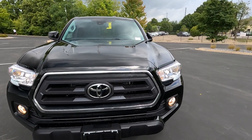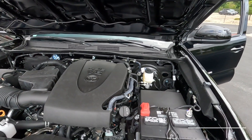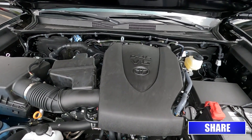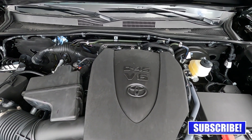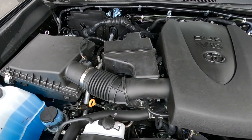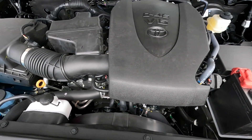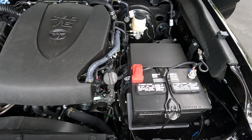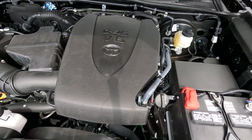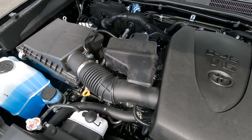Let's go ahead and pop the hood and take a look at the engine. The Tacoma Access cab is available with two engines: a 2.7-liter four-cylinder or this one, the 3.5-liter V6. It's a 24-valve V6 connected to a six-speed automatic transmission. It produces 278 horsepower and 270 foot-pounds of torque with towing capabilities up to 6,800 pounds. It comes standard pre-wired for trailer towing, with a transmission cooler, limited slip differential, and four-wheel drive.